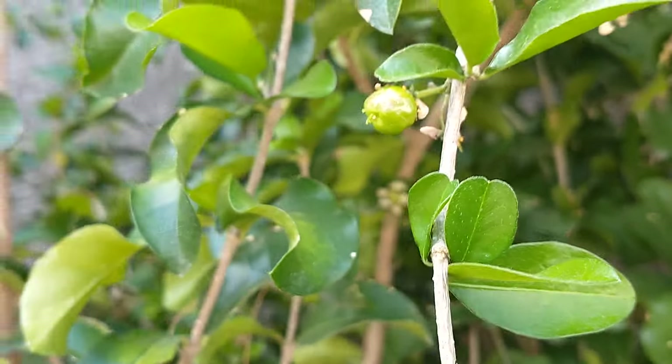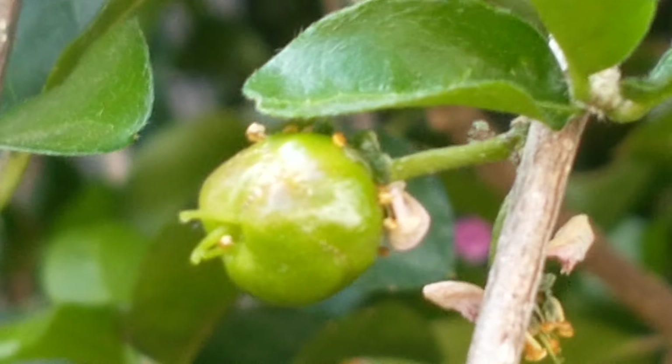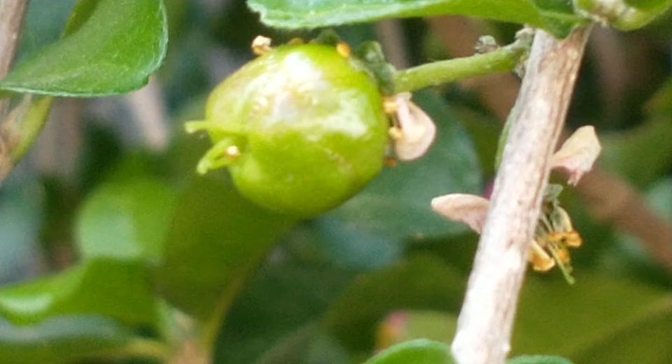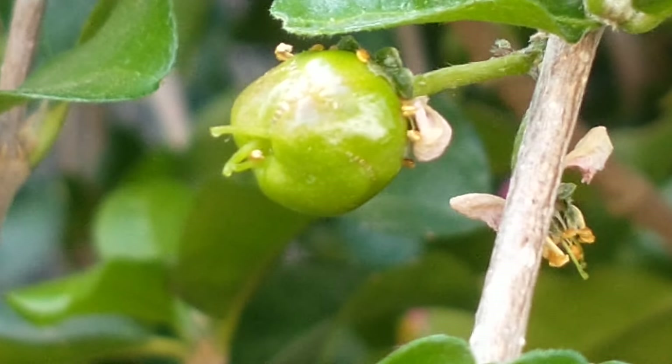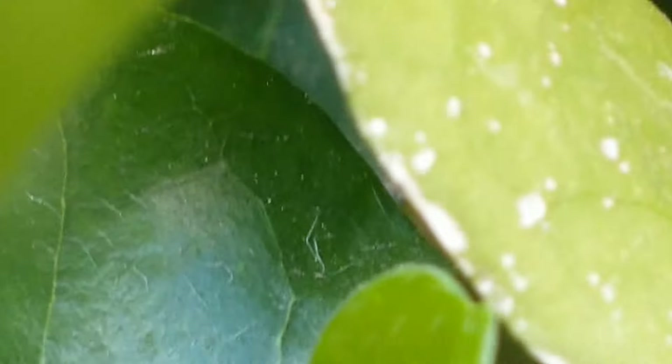Let's see if I can zoom in on that a little bit. There's one fruit already starting to form on this Barbados cherry tree, so it's kind of exciting to see blossoms and then the fruit forming. Let's see if I can get back over here where the blossoms are at.